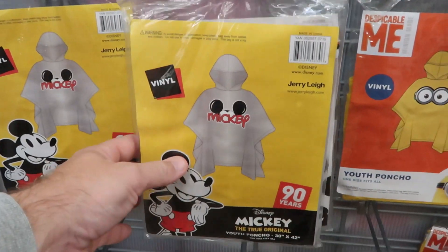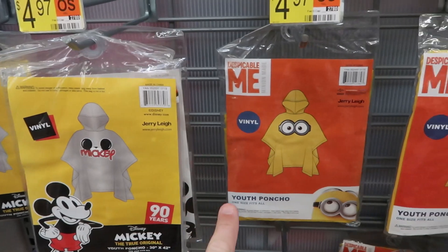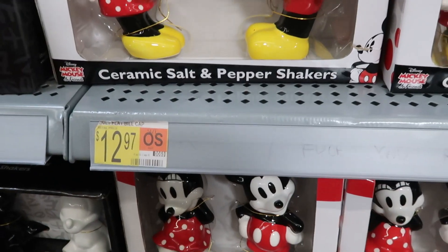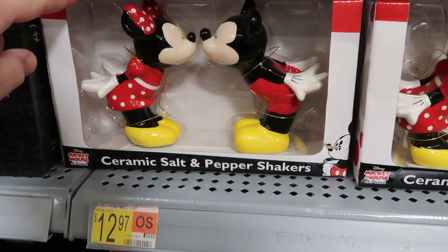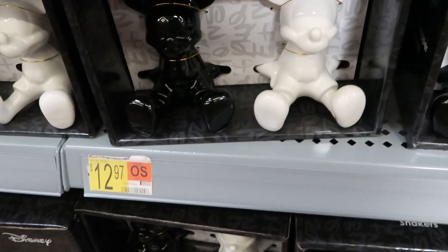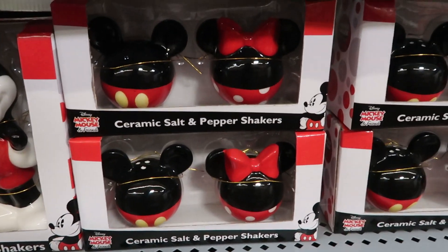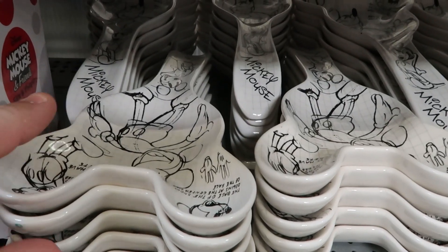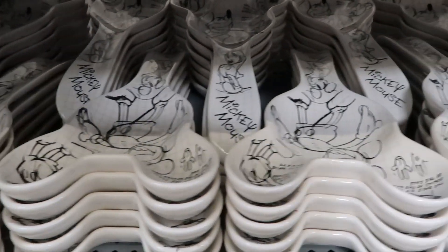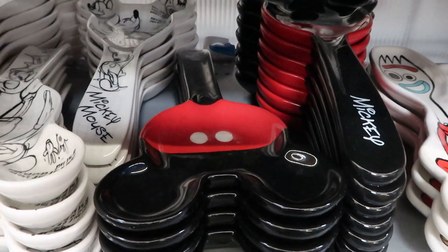They have a great selection of ponchos — Mickey Mouse for $4.97 and Minions for $4.97 if you're heading to Universal Studios. The salt and pepper shakers are adorable — Mickey and Minnie kissing for $12.97, a black and white set for $12.97, and smaller ones for $12.97. The spoon rests are $9.97, including a drawn-style Mickey and a classic Mickey design.